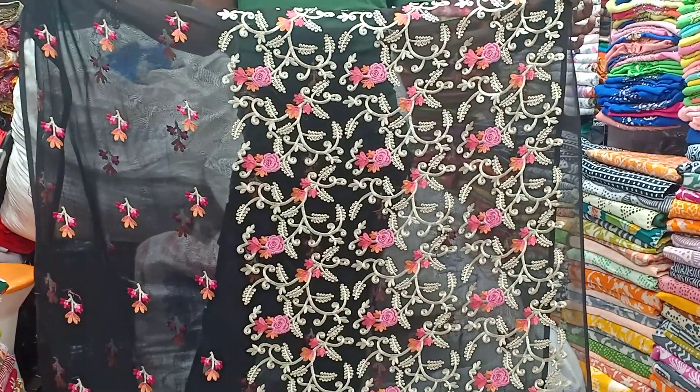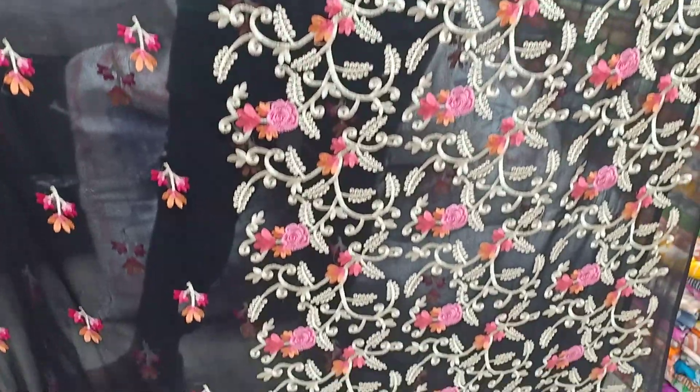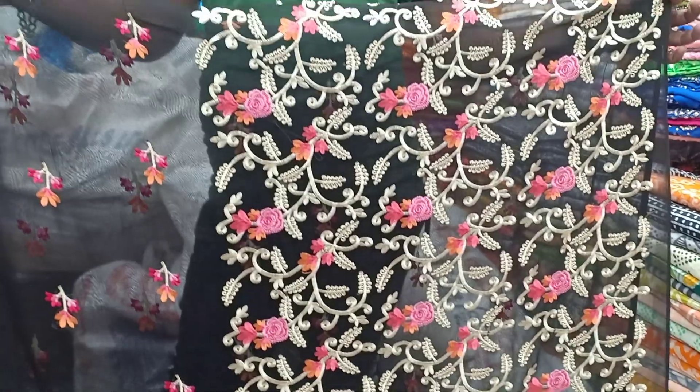Hello viewers, Assalamualaikum. I am Mohamadiy Yusuf Khan, Villa Lanter Prize, and today I am going to show you a beautiful one-piece collection.